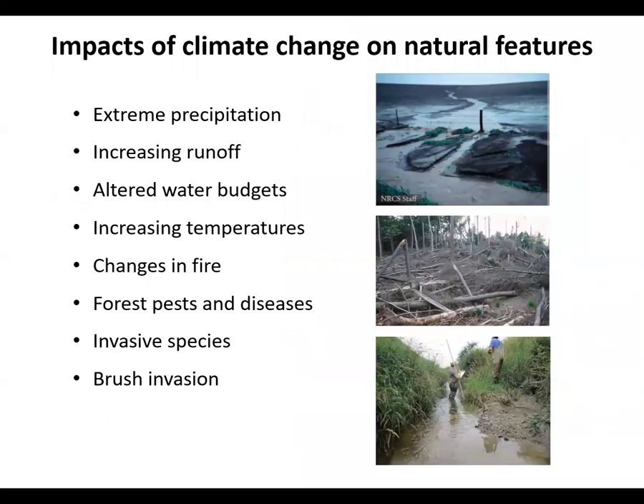I will be providing here an overview of the various threats to natural communities, including extreme precipitation, increasing runoff, altered water budgets, increasing temperatures, changes in prescribed fire, forest pests and diseases, invasive species, and brush invasion.